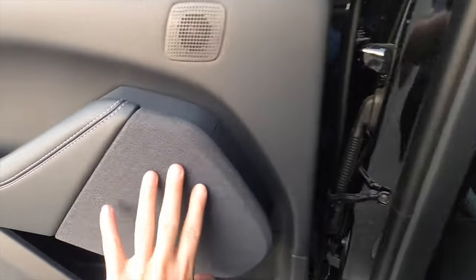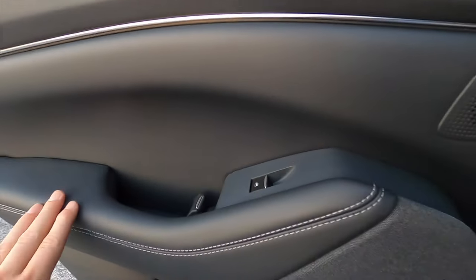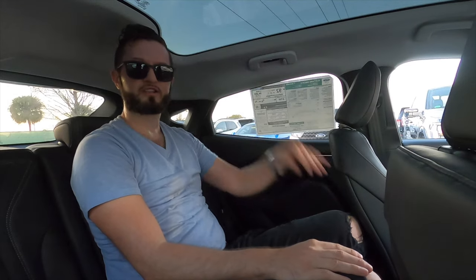The rear door panel gets the speaker material and soft material for your elbows. There's one-touch up and down for the rear windows and a long storage pocket. Sitting in the center, headroom is still no issue, nor is legroom. You'll be sharing foot, shoulder, and hip space as it's not the widest vehicle.